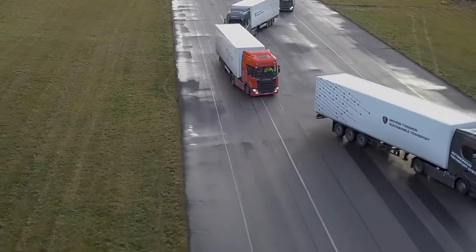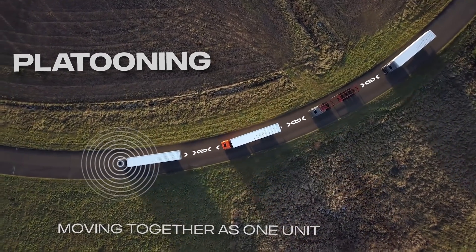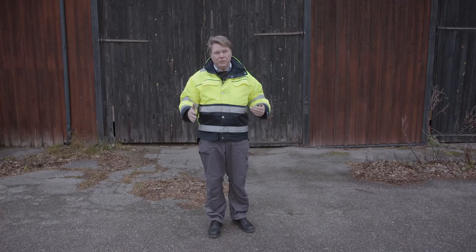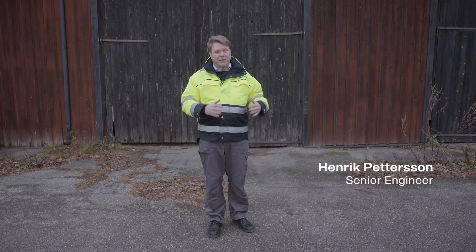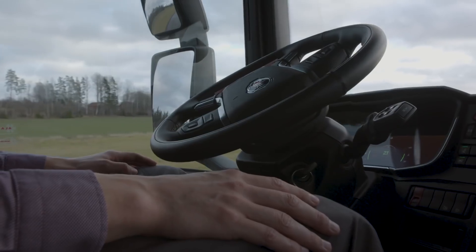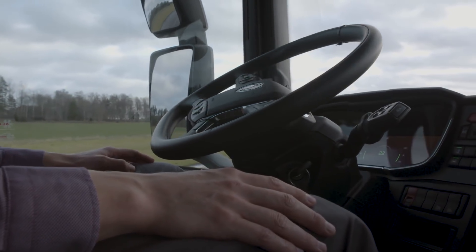When we first began around 2010 driving with platooning, we only drove with longitudinal control. Today we have a technique that allows us to even let go of the steering wheel and let the truck steer by itself.